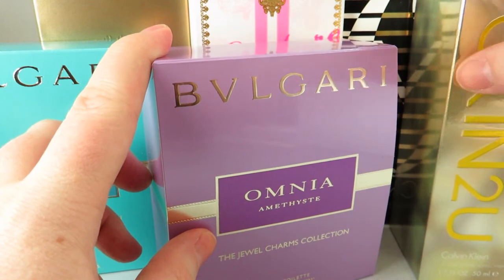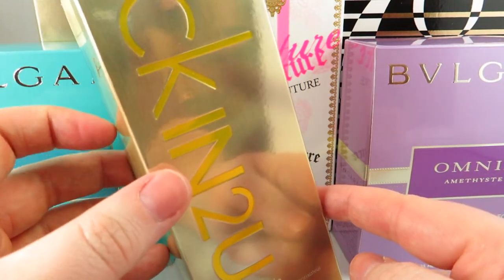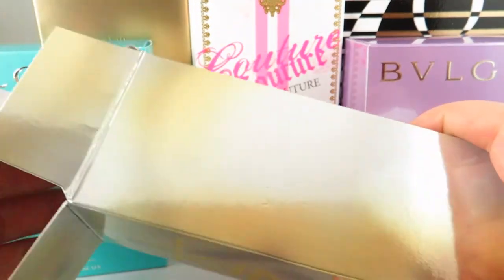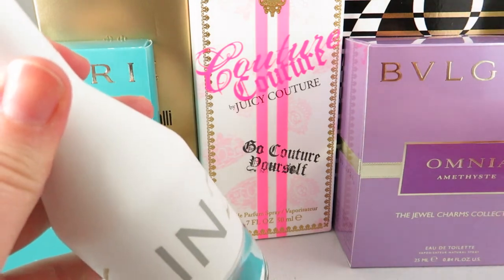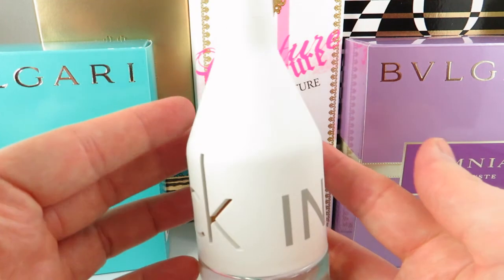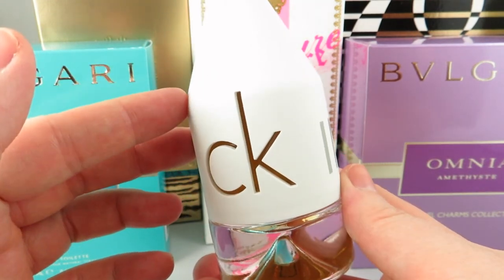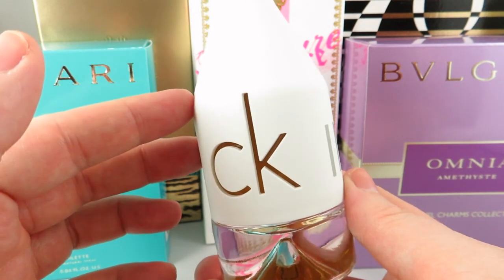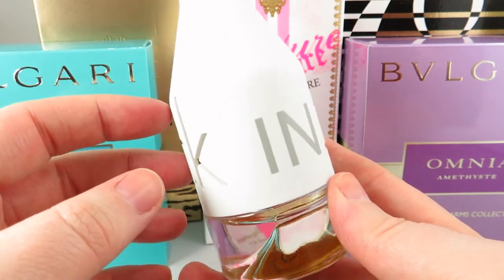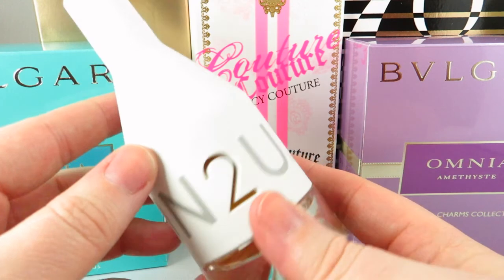The first fragrance I picked up was CK Into You. I haven't purchased any CK fragrances in a while — I used to be obsessed with a lot of them. When I saw this for $19 I just couldn't resist. It was released in 2007, a fresh floral oriental with some woodsy notes. It's got cactus in it, which I think makes it smell a little unique.